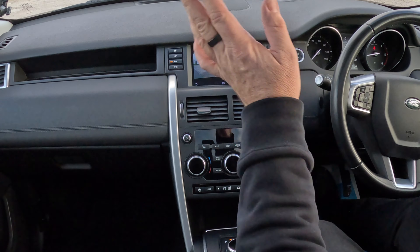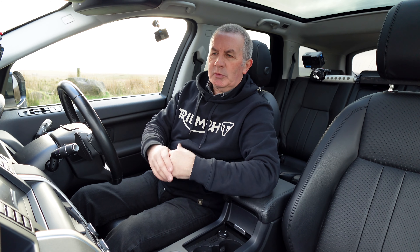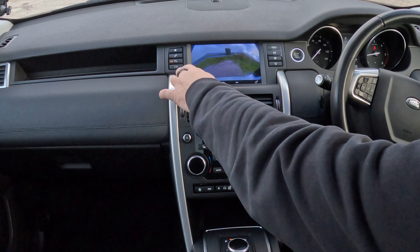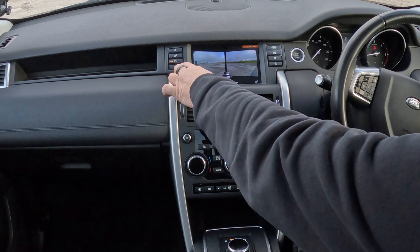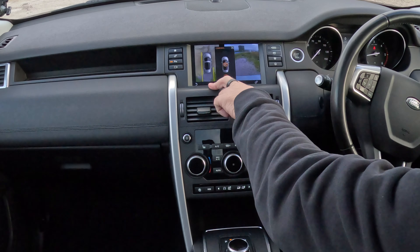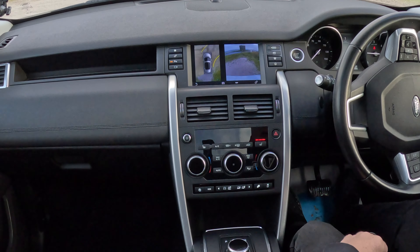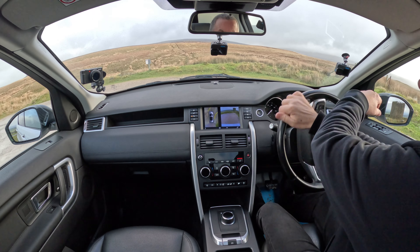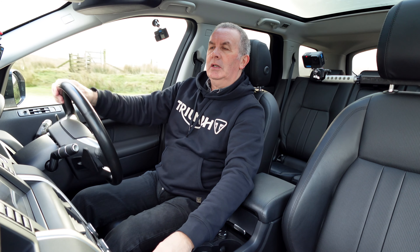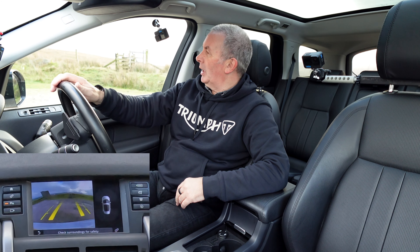We've got height and reach adjustable steering wheel, and it's electric seats too — a good feature if you need it. You've got a reversing camera, but you've also got the 360 camera system. If I just press that you'll see — that's quite handy coming out between two parked cars, coming out from a side street or whatever. You've also got the 360 view — let's find that.